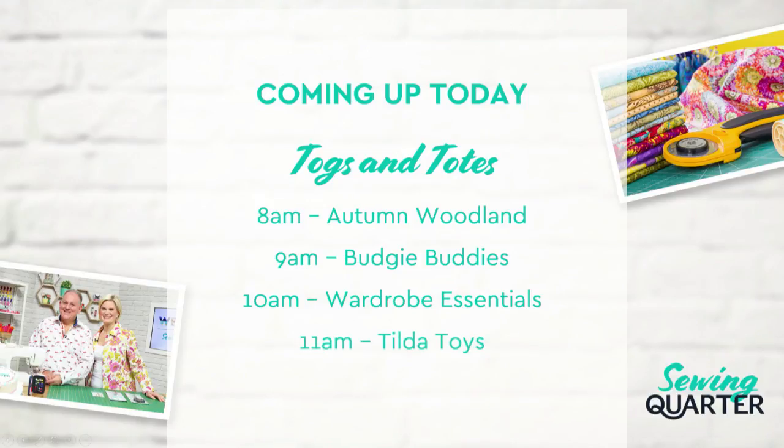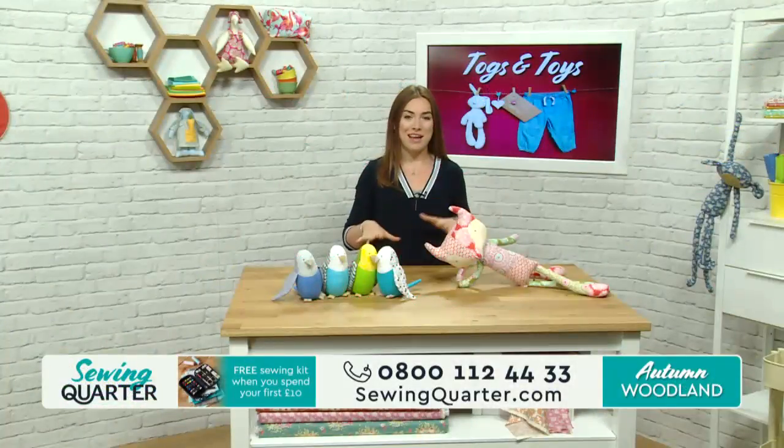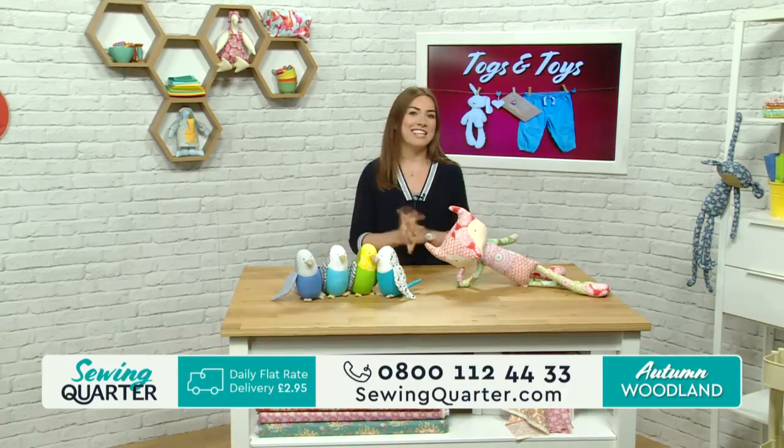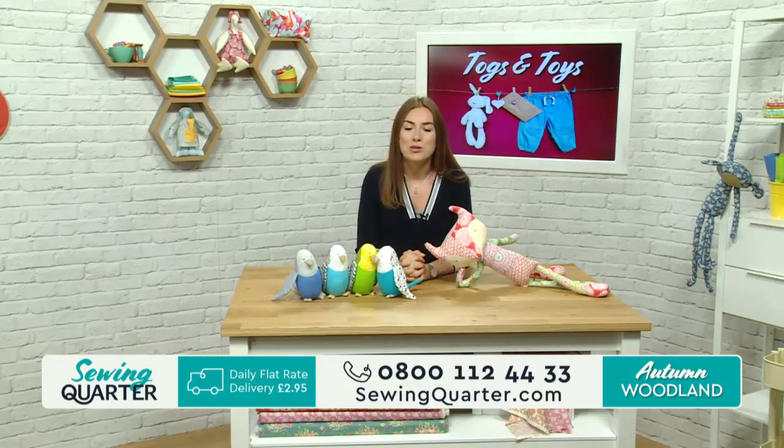And at eleven o'clock we've got the Tilda toy. Joe's here to show us how to make the new Tilda fox and we've also got some Tilda fabric from the Harvest Collection. I really do feel like we're shifting into autumn now. We have got some lovely autumn fabrics this morning and with that Harvest Collection from Tilda as well. We're really starting to think about log fires and leaves and nice crisp autumn mornings.